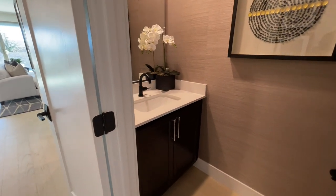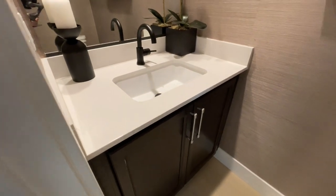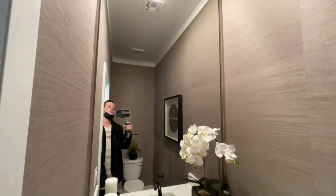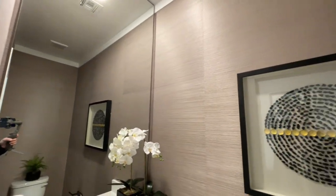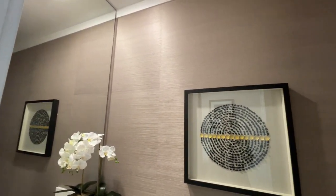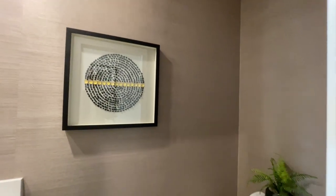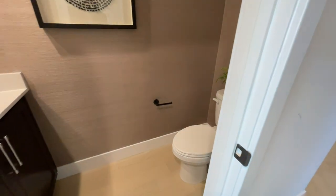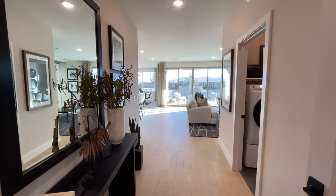We have our powder room — quite a mirror going all the way up. The walls have a wallpaper-like finish that almost looks like bamboo. We have our toilet — just a little powder room right here.